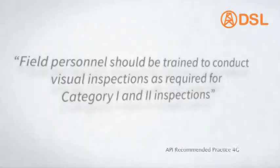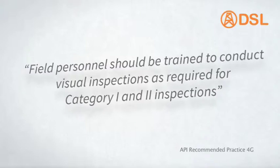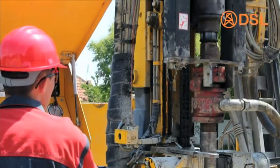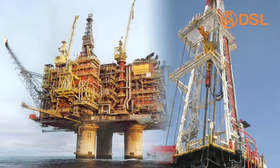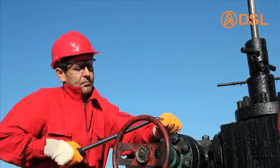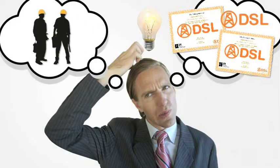To quote American Petroleum Institute spec 4g, field personnel should be trained to conduct visual inspections as required for category 1 and 2 inspections. DSL firmly believes that by arming drill crews with the appropriate skills and knowledge, drilling contractors can be aware of the current condition of their structure, plan in advance for any required corrective action, or if a serious issue is discovered, this can be reported and enacted upon. However, until now, no industry-recognized training or qualification existed.